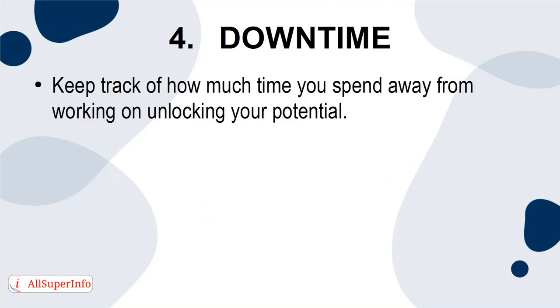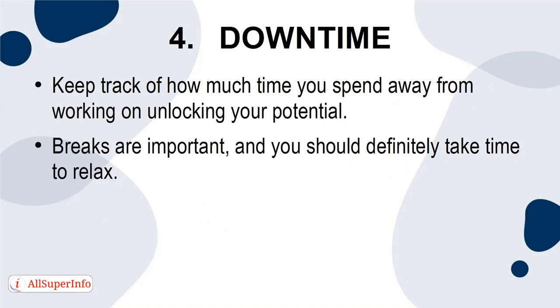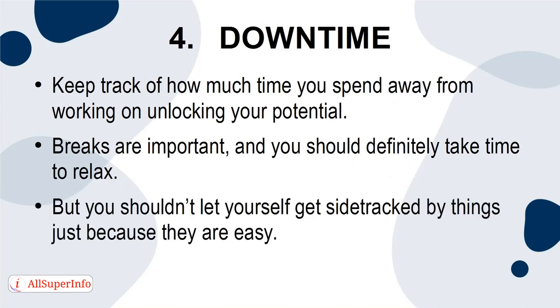4. Downtime. Keep track of how much time you spend away from working on unlocking your potential. Breaks are important, and you should definitely take time to relax. But you shouldn't let yourself get sidetracked by things just because they're easy. Keep track of how much downtime you're giving yourself, and you'll be able to plan appropriately for the future.